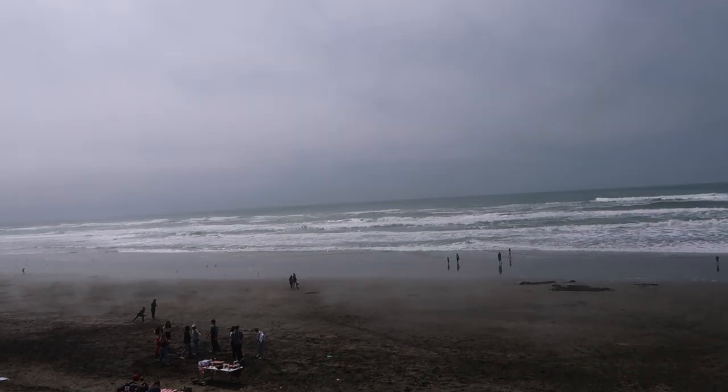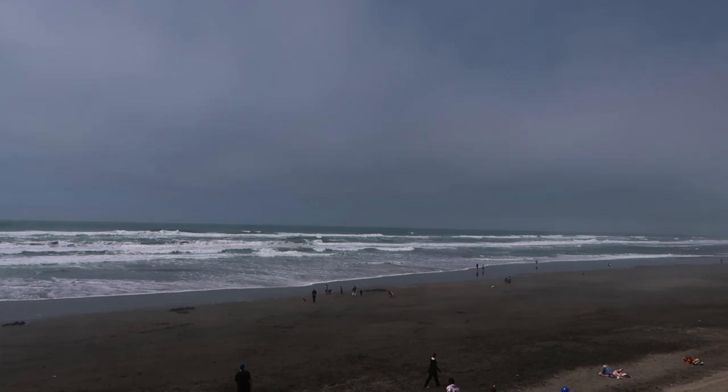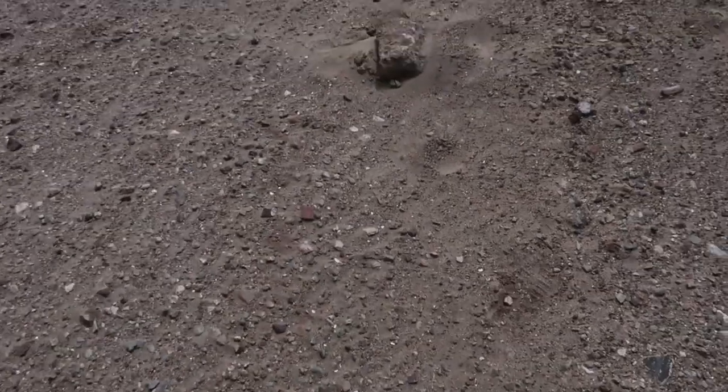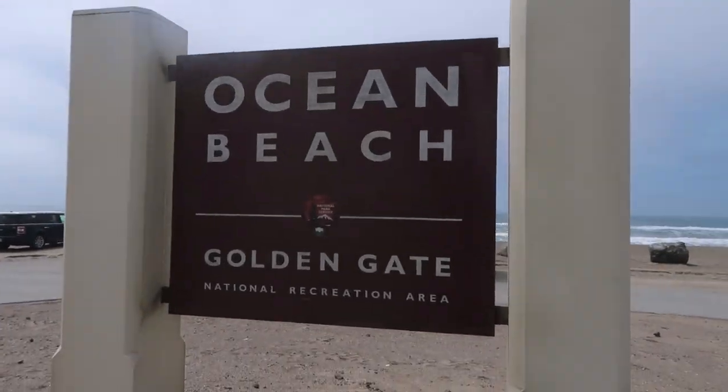This is Ocean Beach — as you can see it's a beautiful beach here in San Francisco. Today there's a lot of people here even though it's not the best weather. As you can see in the distance there's still some fog, so it's not completely clear. I'm making my way over to the sign — Ocean Beach. The objective for today's video is simple: we're walking from the south end of the beach all the way to the north side, and throughout this walk I'll tell you some of my favorite things about Ocean Beach.